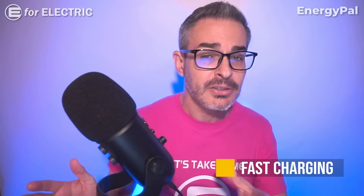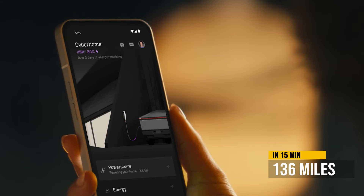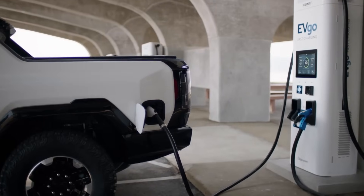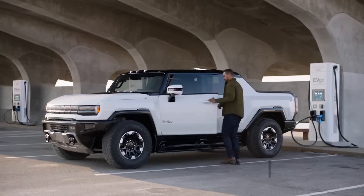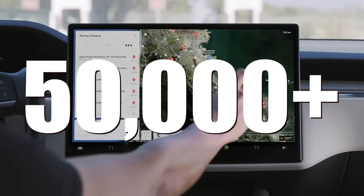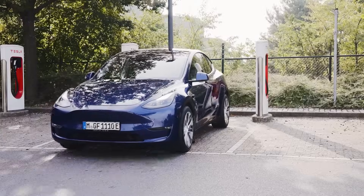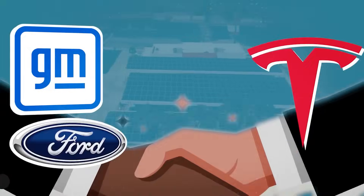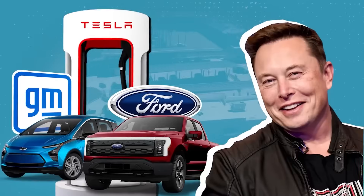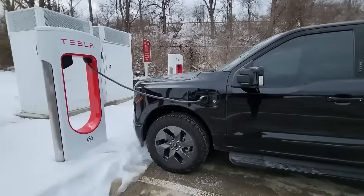Now let's talk about DC fast charging, which is impressive for both. The Cybertruck can charge at a max rate of 250 kilowatts, adding about 136 miles in 15 minutes — that's Tesla's estimate. The Hummer EV has a max charging rate of 350 kilowatts, adding 100 miles in 10 minutes, which is pretty impressive. A lot of Tesla owners believe — and I agree — that the Tesla Supercharging network is the best feature of any Tesla, with over 50,000 stalls worldwide at over 5,000 locations. However, in 2024 Tesla will be opening up their Supercharging network to the rest of EV drivers, which is great for others but not so great for current and future Tesla owners.